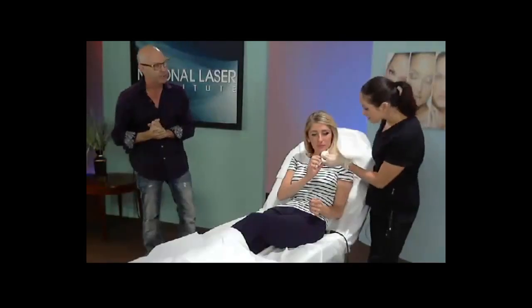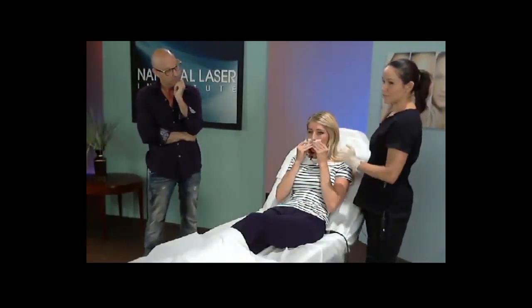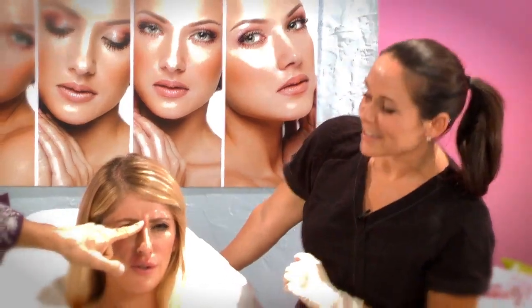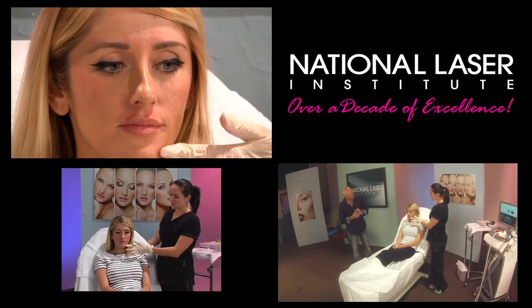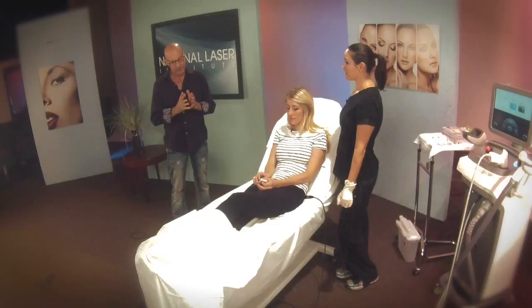What are the most common areas that people come asking you to treat? The most common areas are going to be the little 11s right here — the angry lines. Make an angry face, Jess. And around the crow's feet. Those are the most popular areas. But we can also do other things like a little nose area — bunny lines, as we call it — a TMJ muscle, or even down at the corners of the mouth to lift those a little bit. We really have a lot of options with Botox.